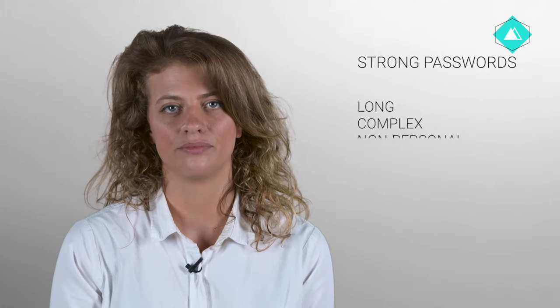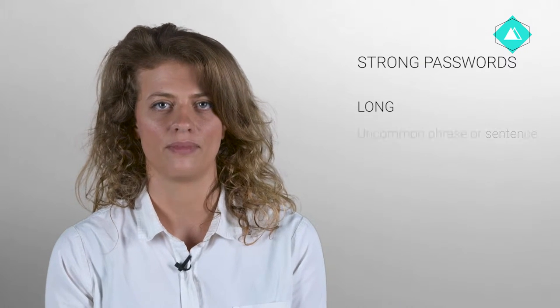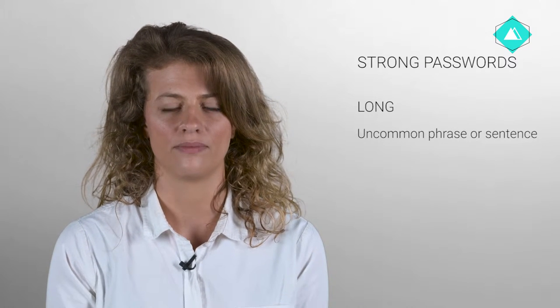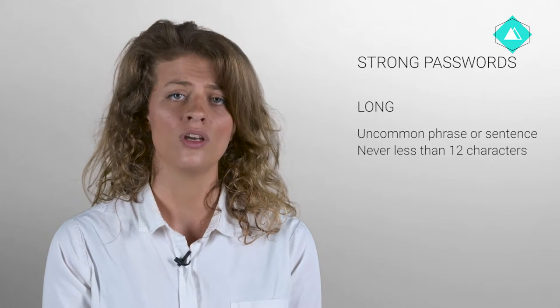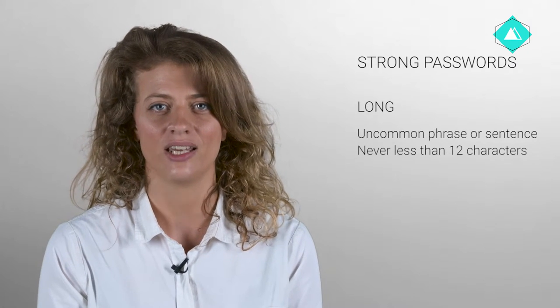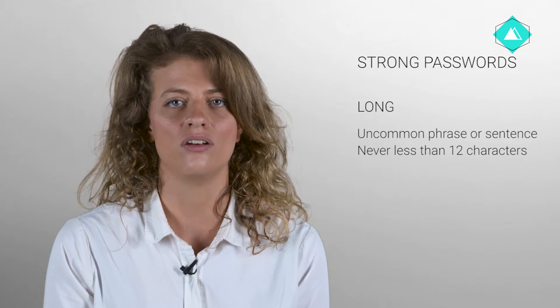Make it long. The longer a password is, the longer it takes to guess it. It should be a long, uncommon phrase or sentence. It should never be less than twelve characters. Short passwords of any kind, even totally random ones, are not strong enough for use with encryption today.